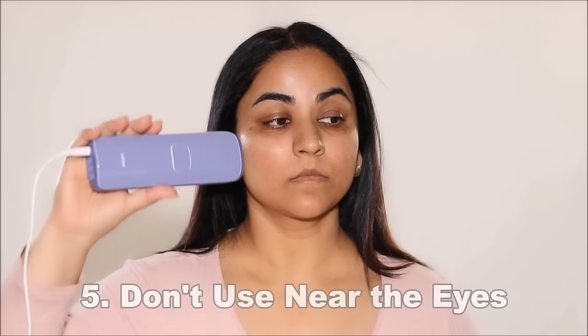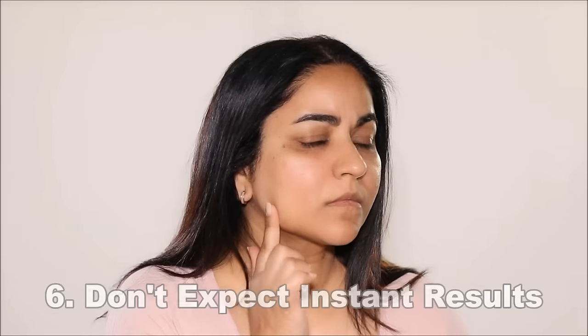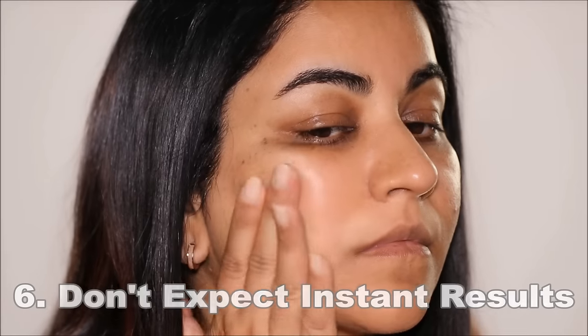Absolutely don't use the device anywhere close to your eyes — you don't want that light in your eyes. Make sure you're wearing your protective eyewear and keep a distance between your treatment area and your eyes. And don't expect instant results — it's not going to happen overnight. Keep your expectations realistic. IPL is not a quick fix; it's a journey. If you want permanent, good results, it's going to happen over time.